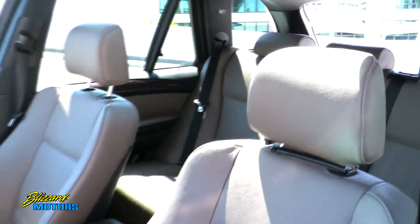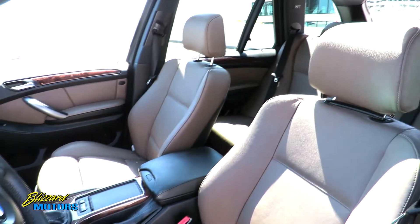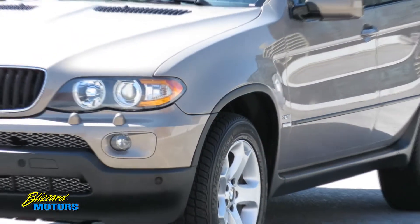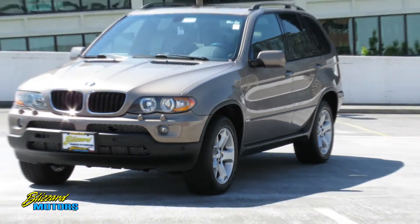This locally owned X5 has had but only two owners since it was purchased new, both of which have resided in Portland, Oregon the entire time. Never before has it sustained any damage neither inside nor out.